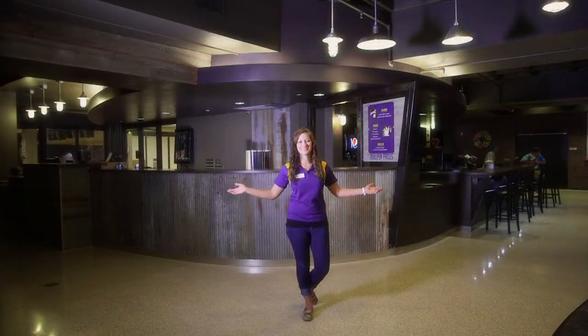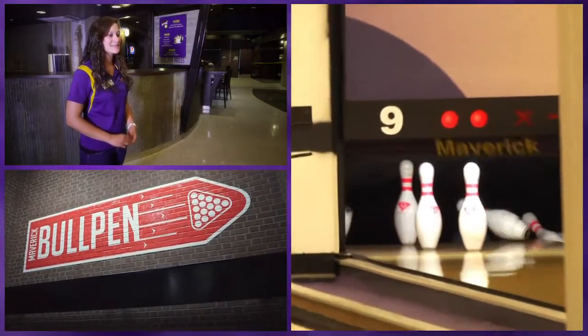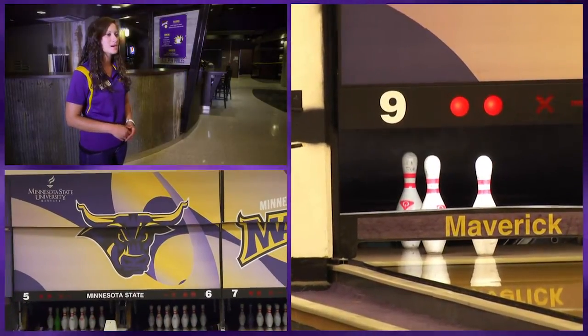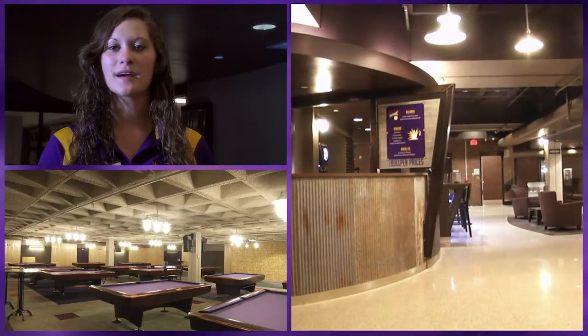Welcome to the Maverick Bullpen. Down in the Maverick Bullpen there are many activities for students to take part in. There's a 12-lane bowling alley, 15 pool tables, dart boards, video games, and a snack bar.